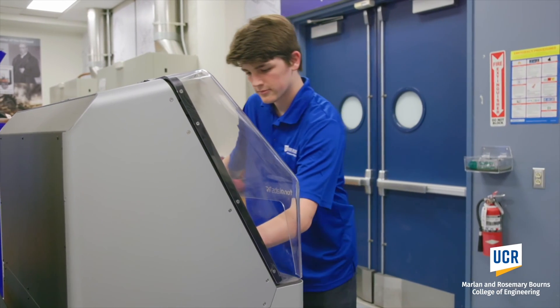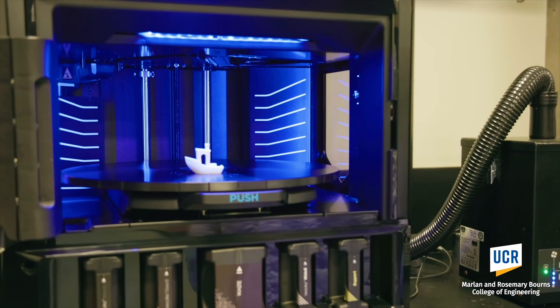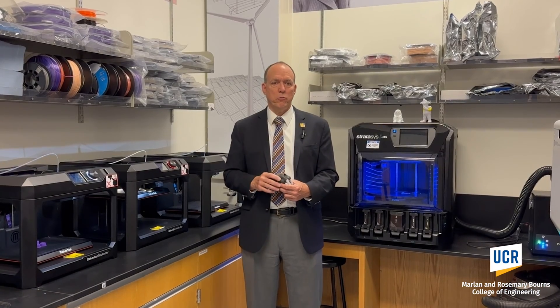This will be used extensively in their design of machines where they're making parts initially in plastic, checking that they're getting the part that they need.